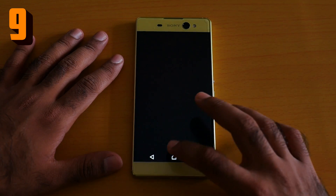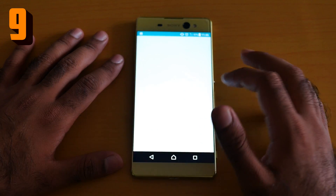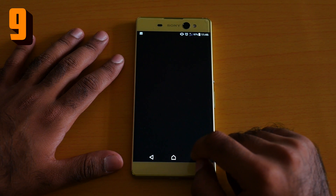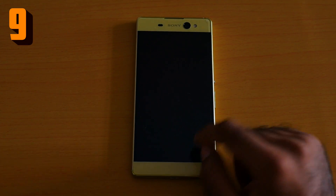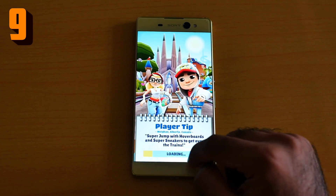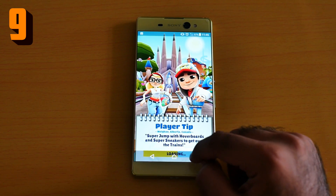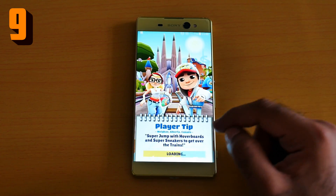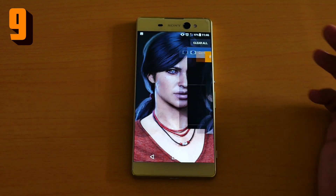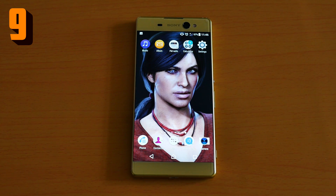Number nine is the app switch. For example, let me open Subway Surfers and then open the calculator — just tap twice and it will automatically switch the app. As you can see, this is running on Android Nougat. Let me clear all the apps. This is the number nine feature: the app switch.